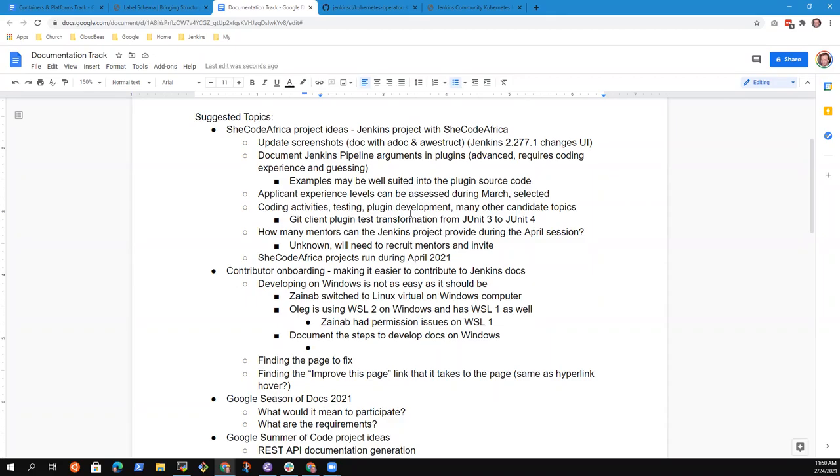This feels like a very good onboarding project: if we just document the steps so someone brand new can be successful at getting started creating documentation, that's a good project in and of itself.